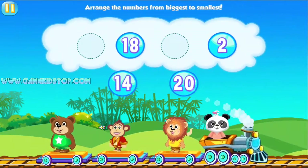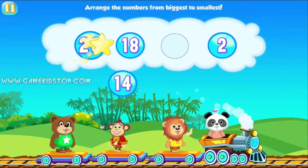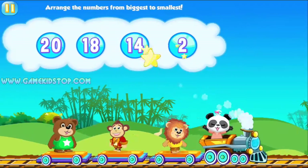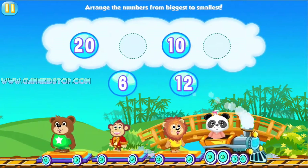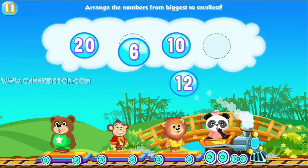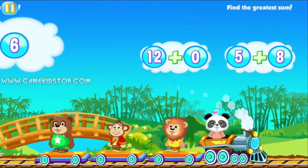Arrange the numbers from biggest to smallest. 20, 14. Fantastic! Arrange the numbers from biggest to smallest. 6, 6, 12, 6. Amazing!